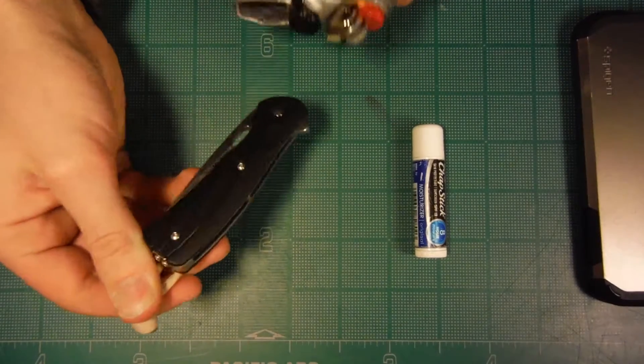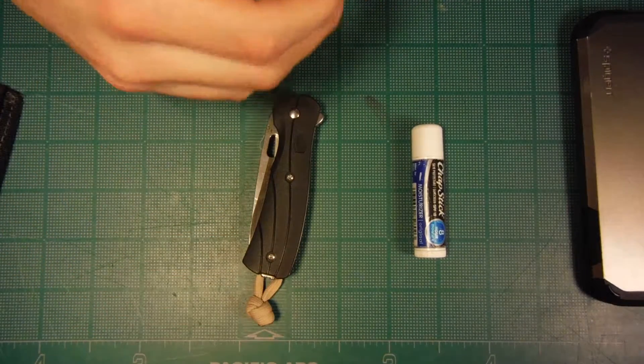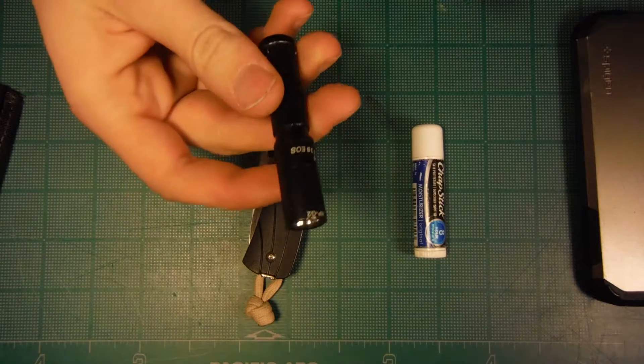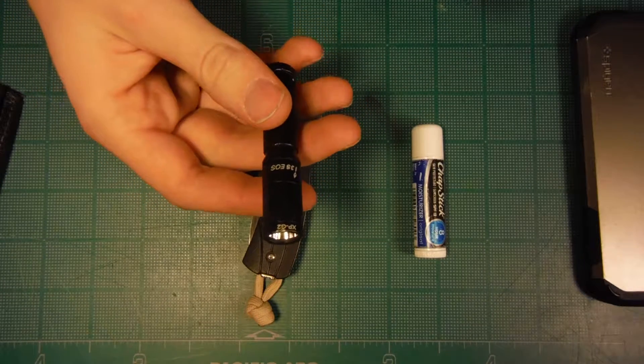I have a Buck Vantage, an Olight i3S EOS, and just a lighter. Those are the things I carry when I go skiing.